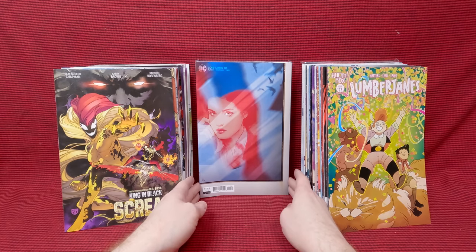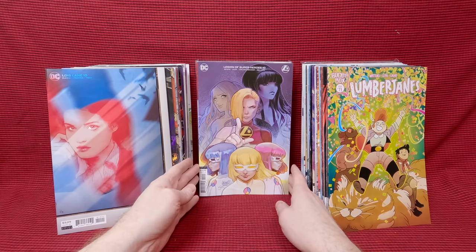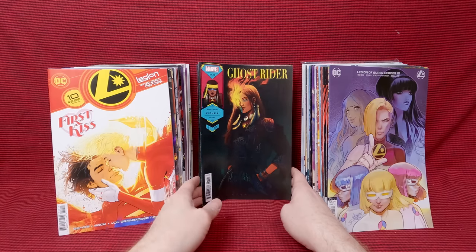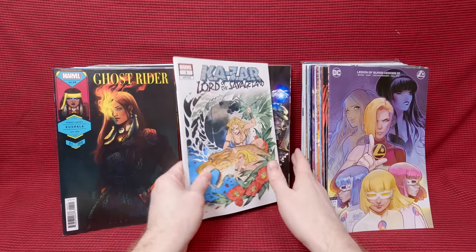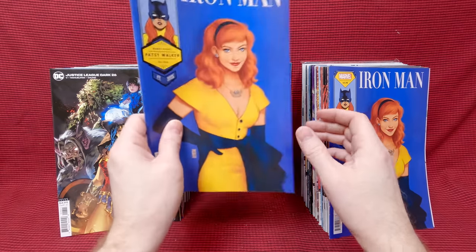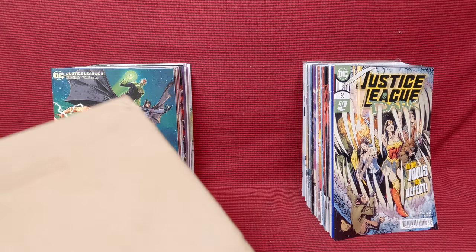Lois Lane number 10 — and it's got some kind of stainage going on there. What the heck is that? Someone cut themselves, was that blood? That's a little disturbing. Legion of Superheroes number 10 — that's a cool cover. First Kiss number 10 — that's a beautiful cover. One more bundle. We have Ghost Rider number one, Jen Bartel cover — that's beautiful. Got a couple of those by mistake. Kesar, Lord of the Spaceland number one, Peach Momoko cover — that's beautiful. Justice League Dark number 26 — that's a beautiful cover.